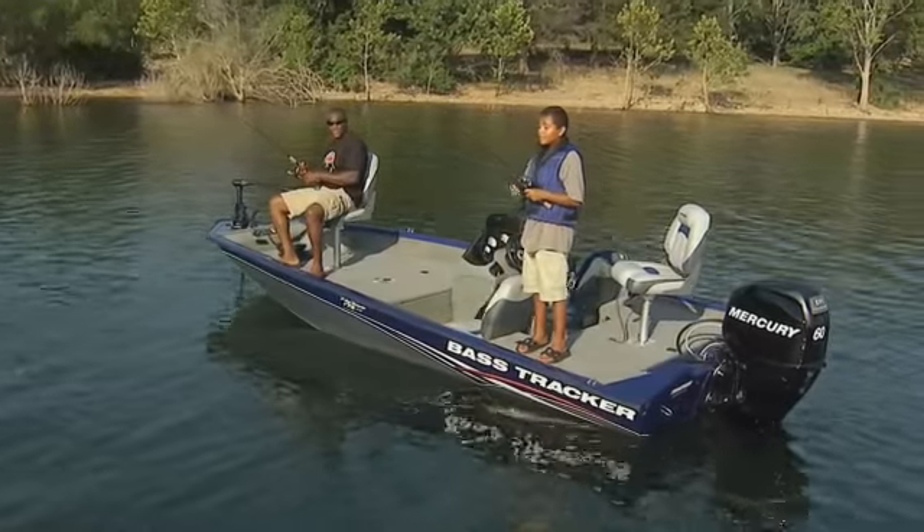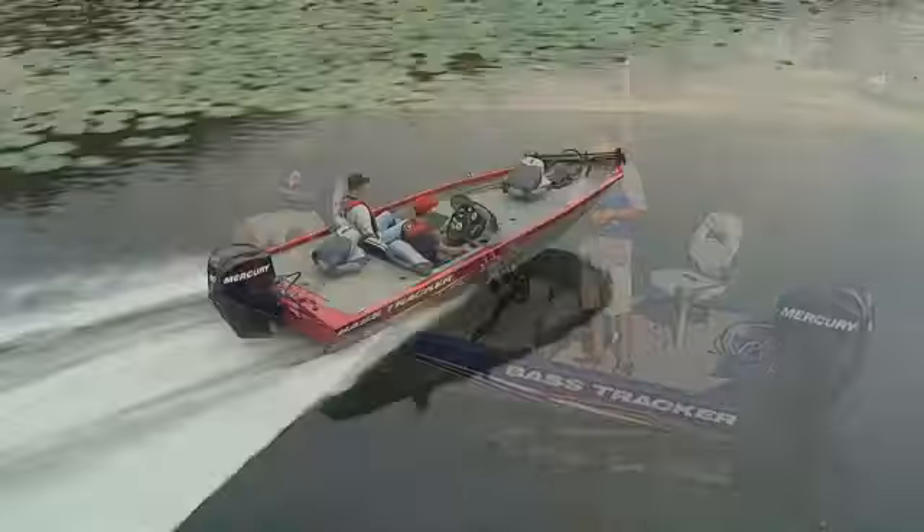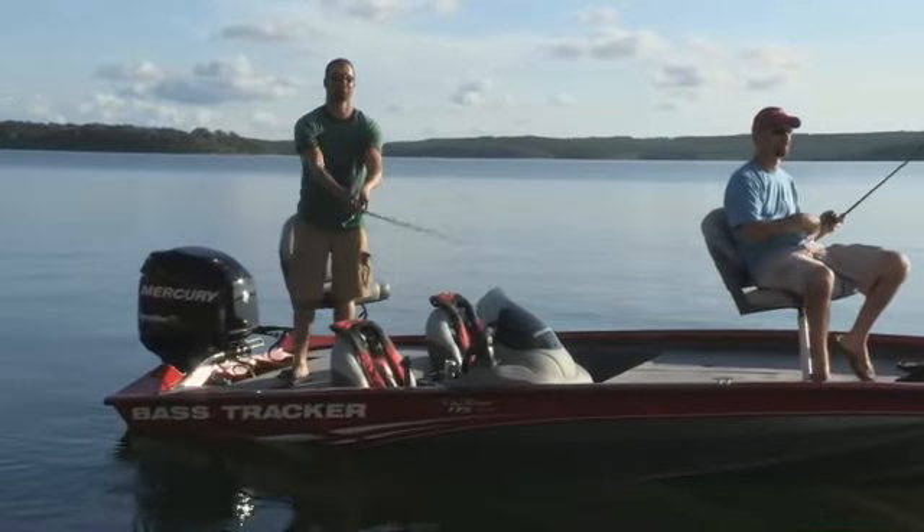Today, more anglers and their families choose Tracker Mod Vs over any other brand, and anglers everywhere swear by them for their durability, fishability and value.